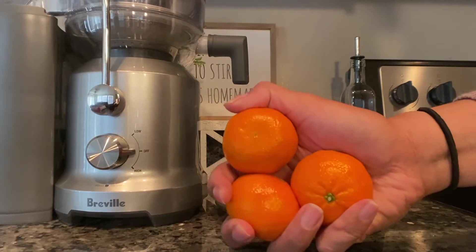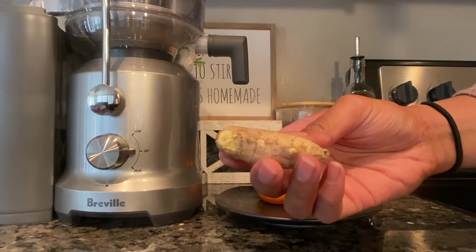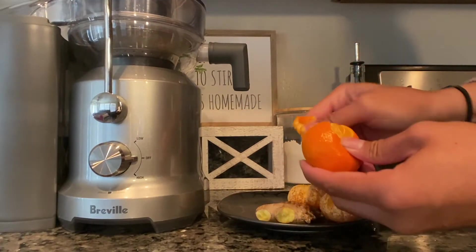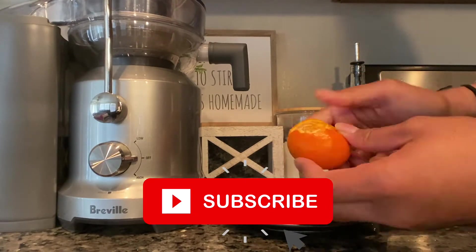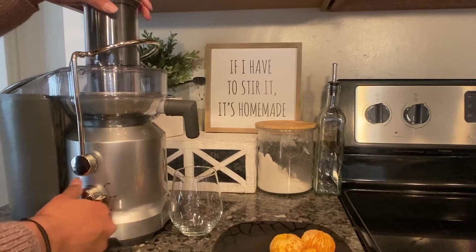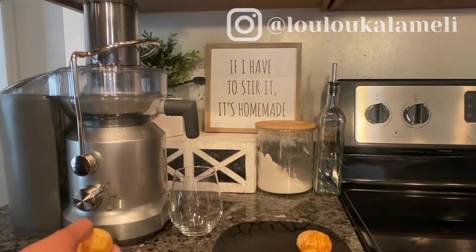Hey, what it do! It's your girl Lulu, and welcome back to my channel. I finally got a new order of Body Bloom a few days ago and had a glass of that to start my day off. It's best to drink it first thing in the morning on an empty stomach. It's nice because it contains collagen, prebiotics, and probiotics that can help restore your gut health.